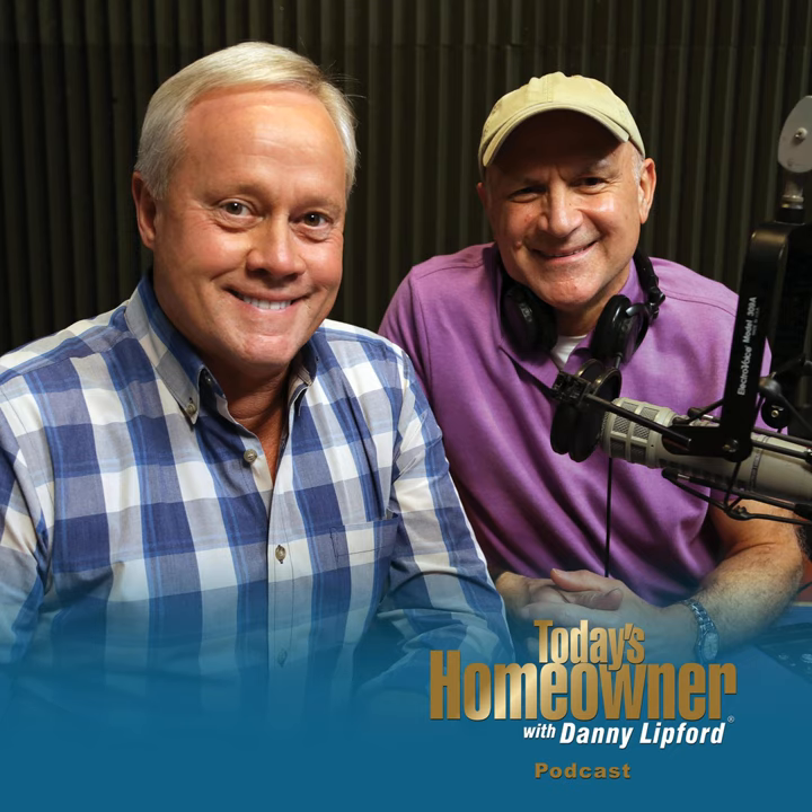A large construction project is like a giant jigsaw puzzle that doesn't always come together as planned. I'm Danny Lipford with tips for today's homeowner. Stay tuned and together we'll straighten out that puzzle right after this.